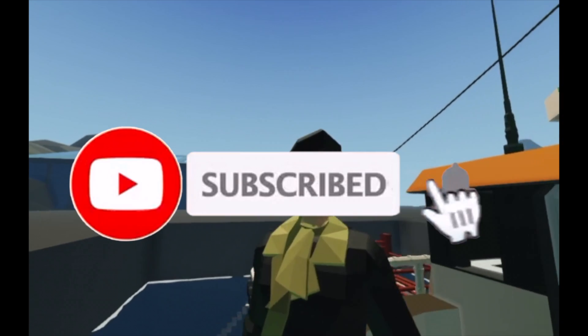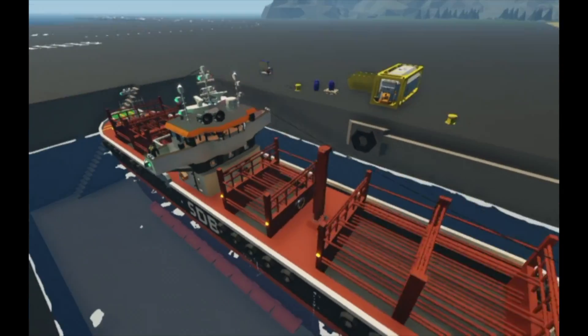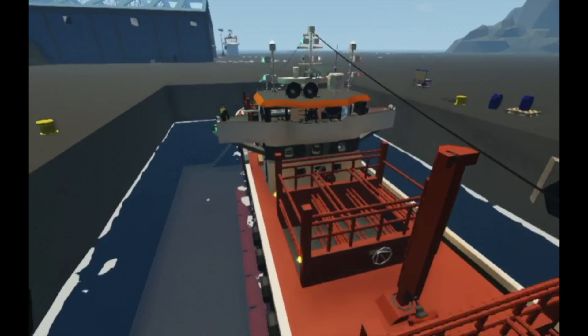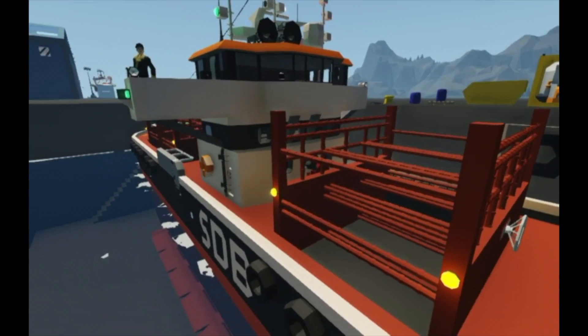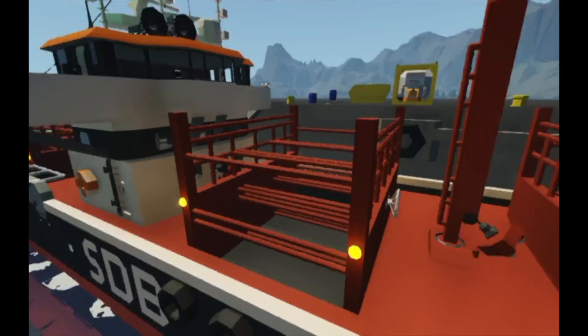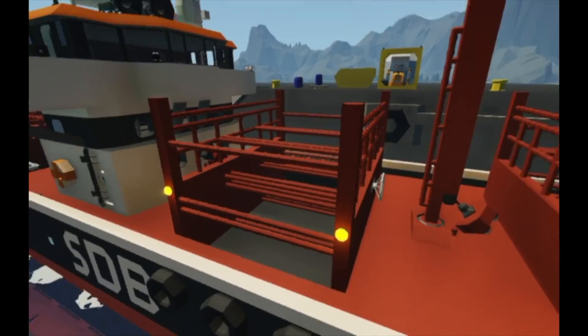Hello everybody, what's up? Welcome back to another Stormworks video. Now in today's video, we are going to be doing sinking ship survival. We're going to be doing it with this cargo ship. We're going to be putting this boat up to the test against a bunch of waves, maybe a tsunami, maybe some megalodons — we'll see. Let's get on with the video.